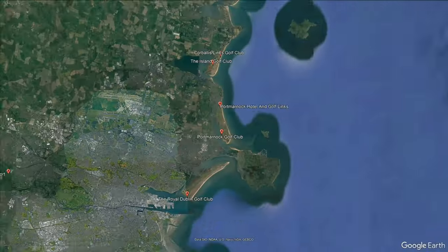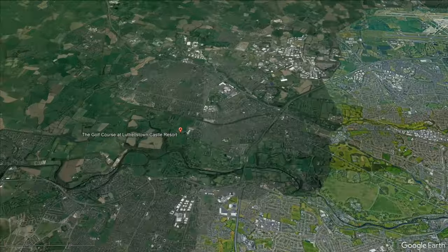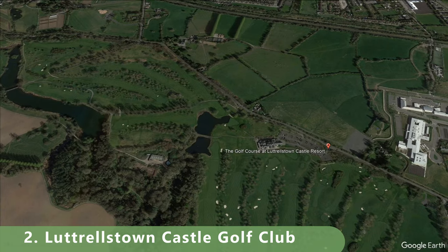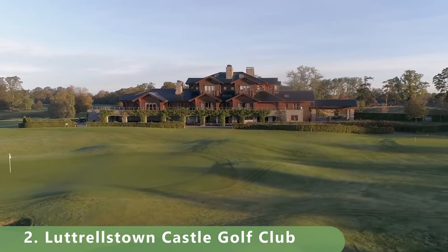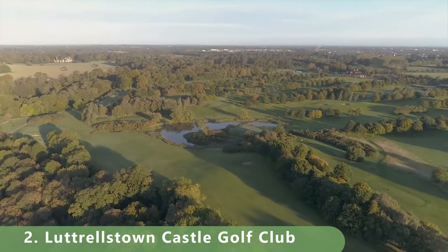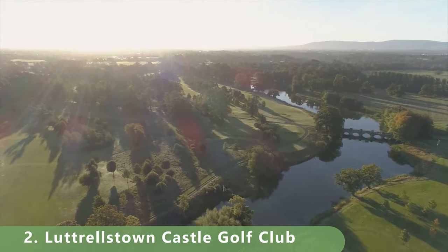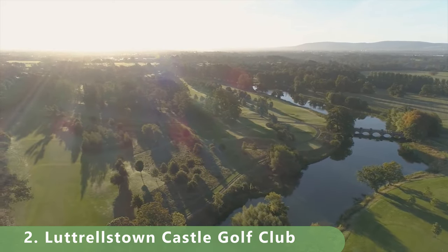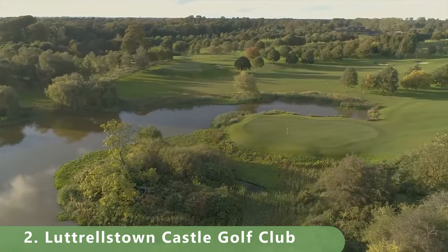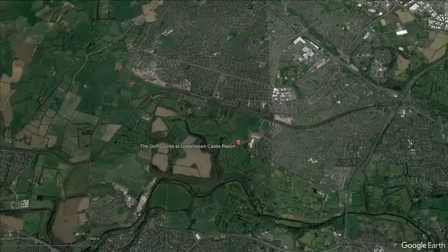Let's zoom in to number two, going over to the west side of Dublin. This looks like more of a parkland-style course — not that old, built in 1993, stretching 7,347 yards, so it plays magnificently long. It's a par 72 with a golf season mainly from May to September. It was built — or updated — by Donald Steele around 2006.